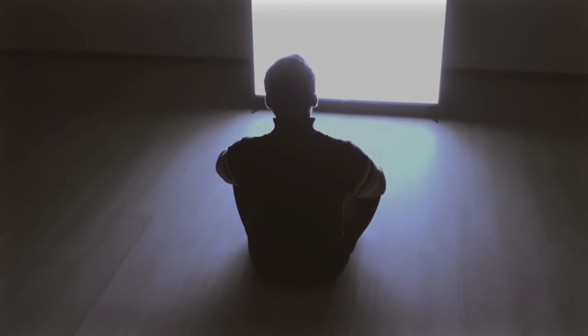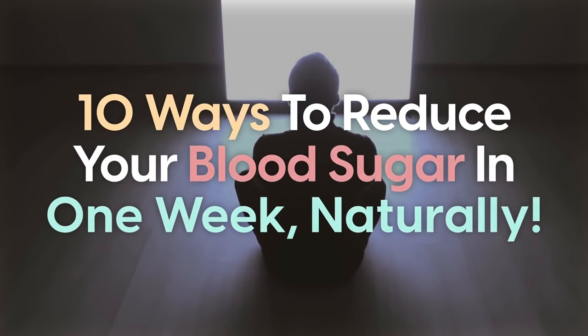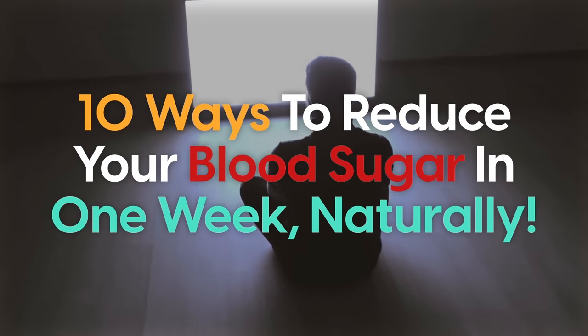In this video, we'll explore 10 ways to reduce your blood sugar in one week, naturally.